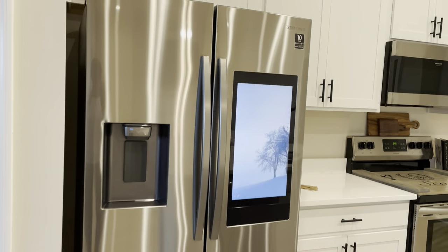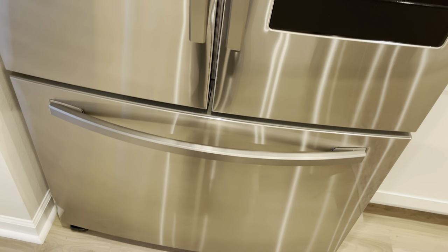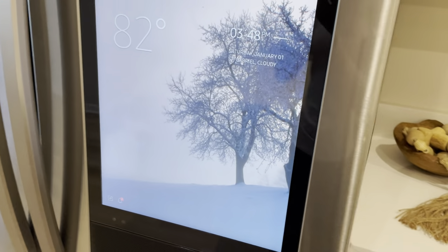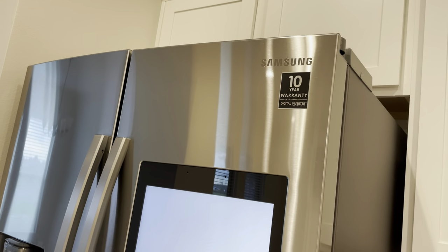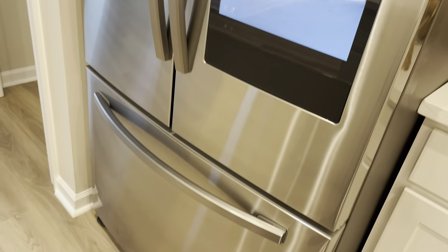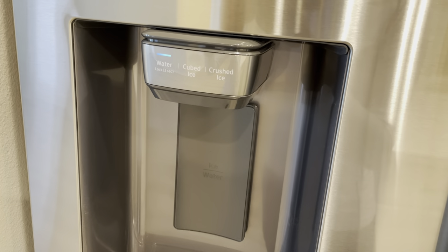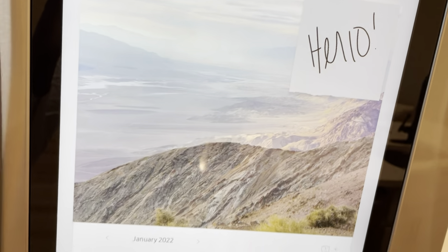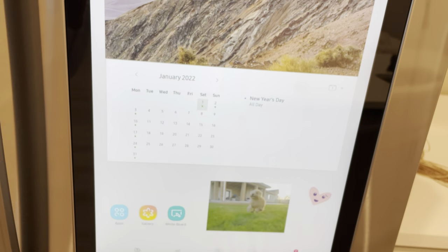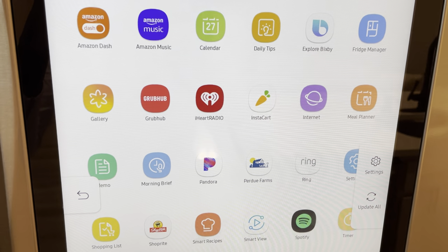Moving on to this refrigerator — God is good. If you remember from my last video, we had to wait two weeks for this to get here and it's finally here. No more eating out! This is the Samsung Family Hub smart refrigerator. It has an ice maker with water, cubed ice, or crushed ice. The screen is really cool — I put a sticky note on it. It's a really updated, high-tech refrigerator with apps where you can order food, write memos, and watch TV.